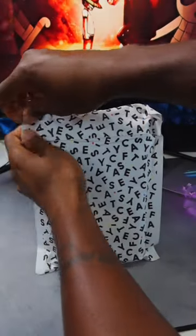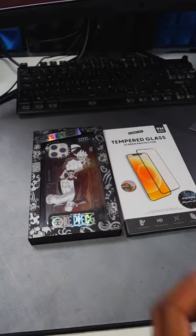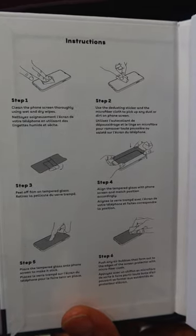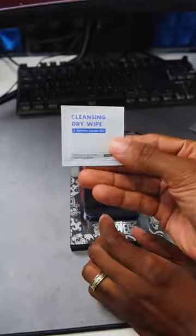Yo, Casetify and One Piece are linking up for their Pirates Black Collection featuring design elements from the One Piece Red movie. There's basic phone cases and man got one of them, along with a new screen protector cause trust me I've been needing one. Jeez!